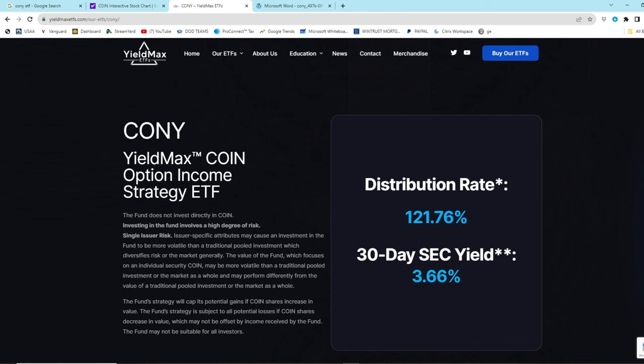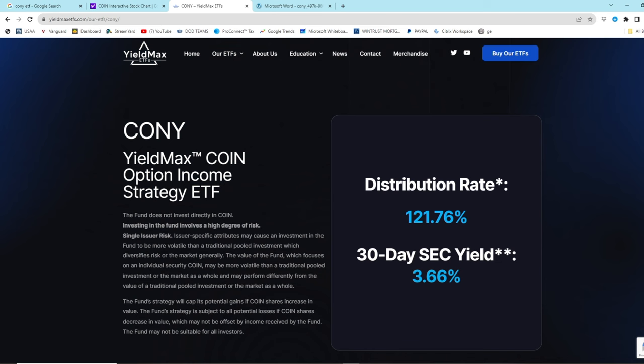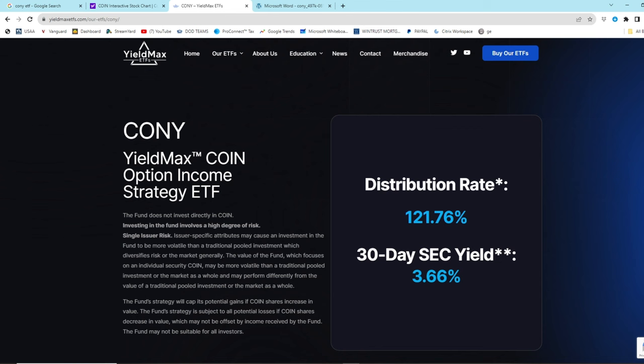Let's check out the CONY ETF on the YieldMax ETF website. They claim that the distribution rate of this ETF is 121%. So basically, you buy this ETF for $20 and you get 121% of that investment back from distributions every year. 121%? What?